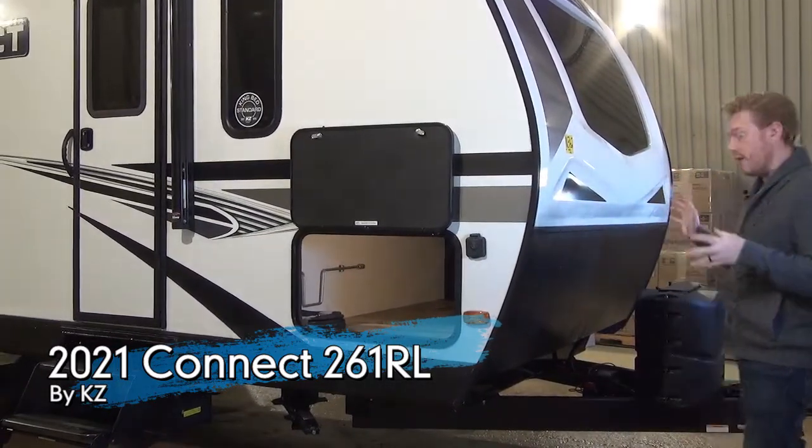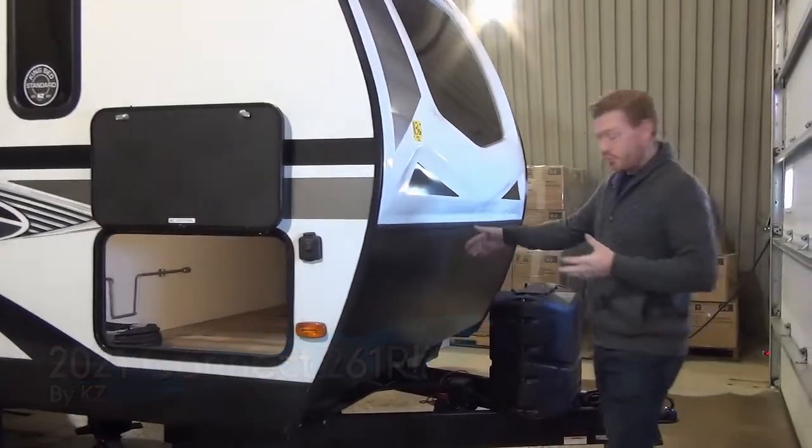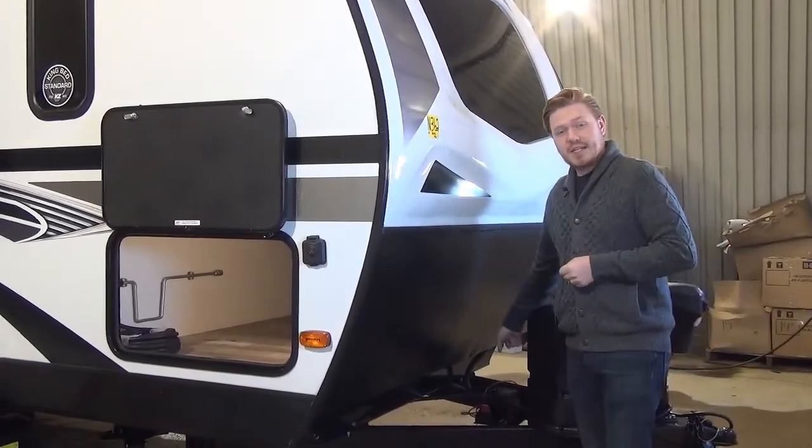So let's jump into it with the very front. Of course, they're still doing the power tongue jack, dual tanks, good room at the back for a couple batteries, as well as a battery disconnect at the front.